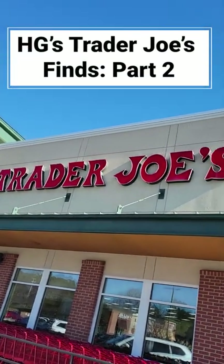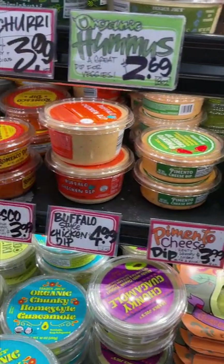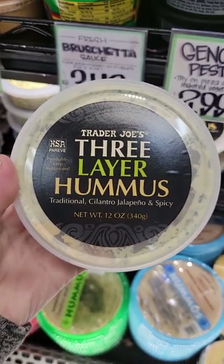Hungry Girl Trader Joe's Finds, Part 2. TJ's definitely has some of the best dips and dressings, and here are some of my favorites. Hummus is great, and three layers of it really kicks it up a notch. Love that cilantro layer.